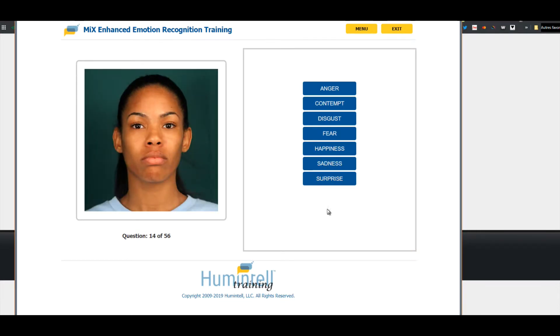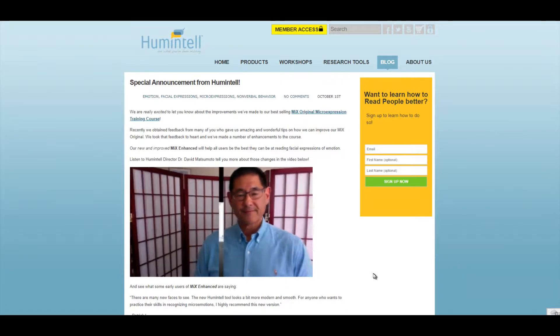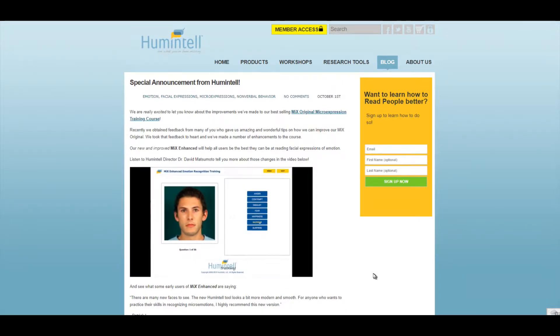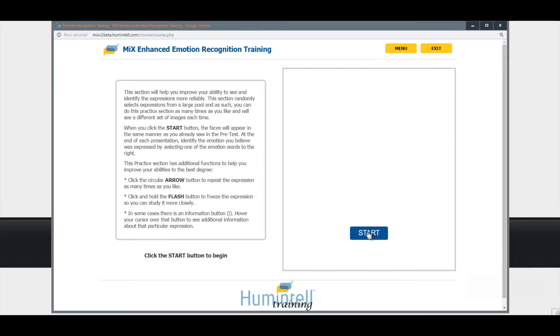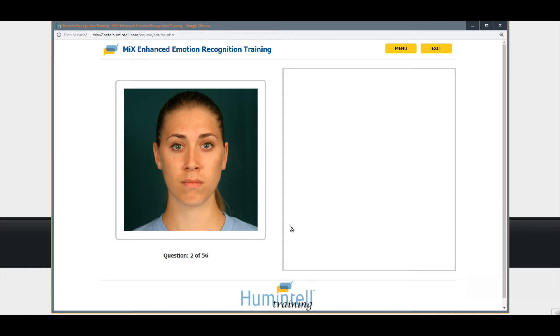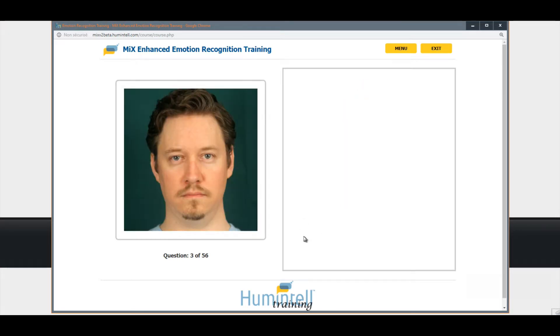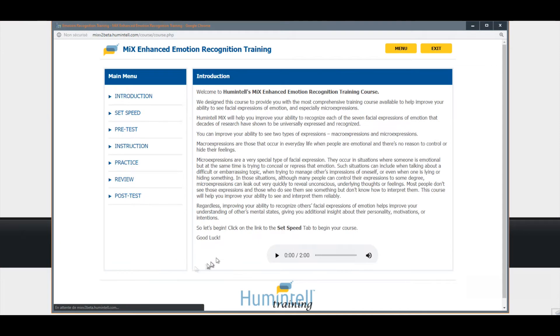That's absolutely amazing. Now, HumIntel has released a new version of the MIX, called MIX Enhanced. And it's clear that this new version is even better. In short, they have updated the appearance and usability, including audio parts. There are new instruction sections, new expressions, and they have also added more than 400 images — so no images are repeated twice for training or post-test. And there is a wider range of intensities.